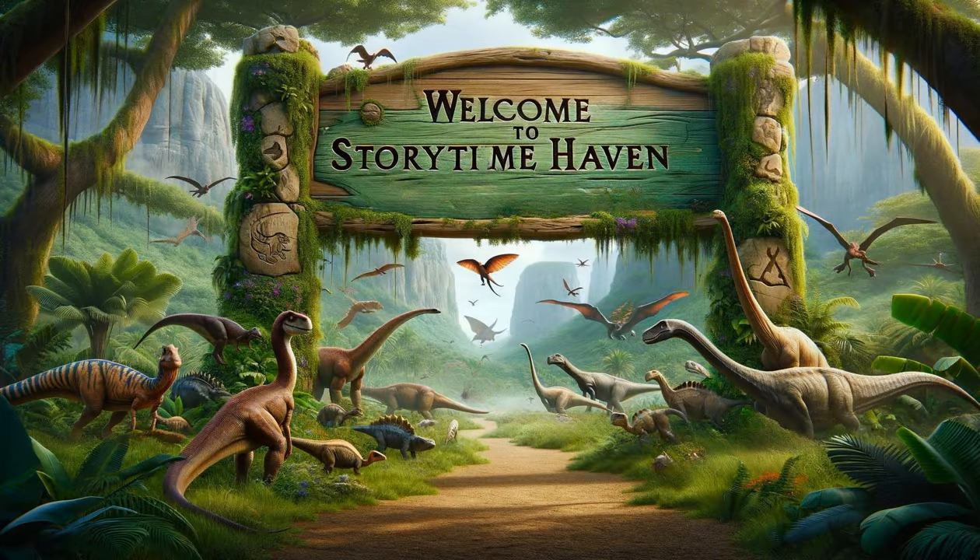Join us at Storytime Haven for a thrilling journey back to the Mesozoic era, an age when colossal giants and cunning predators ruled the Earth. We'll take you on an adventure through time to meet nine incredible dinosaurs, from the fierce Carnotaurus with its distinctive horns to the agile Deinonychus, showcasing the evolutionary bridge between dinosaurs and birds. Each story unfolds the unique lifestyle, survival strategies, and fascinating behaviors of these ancient creatures.